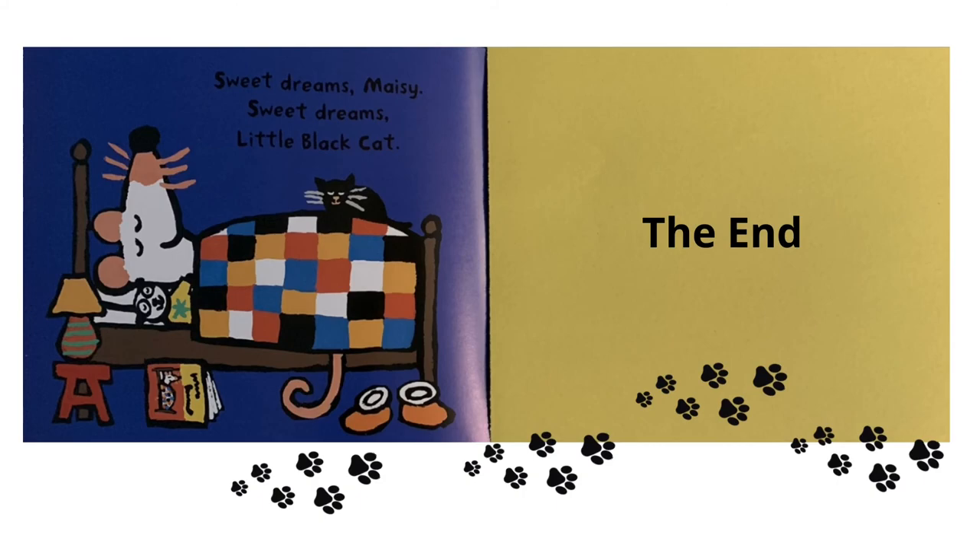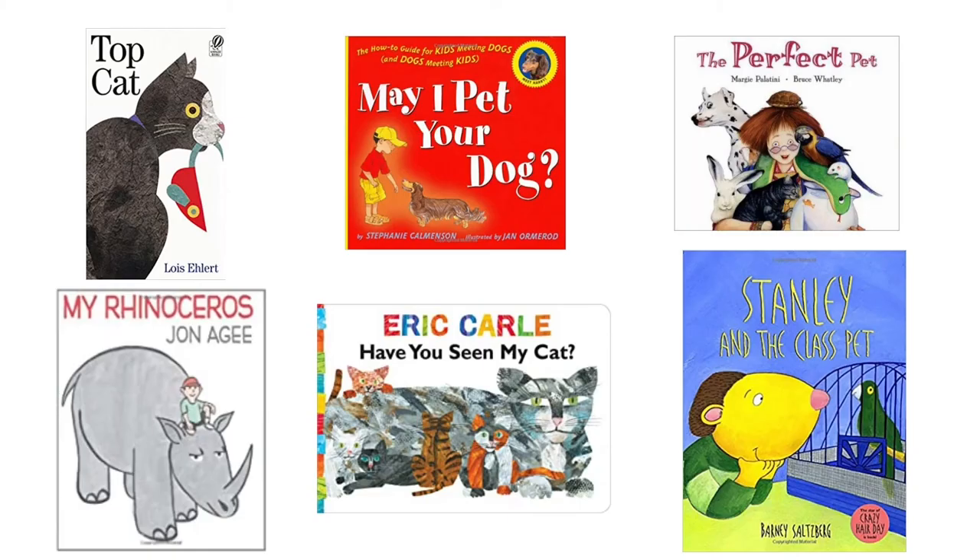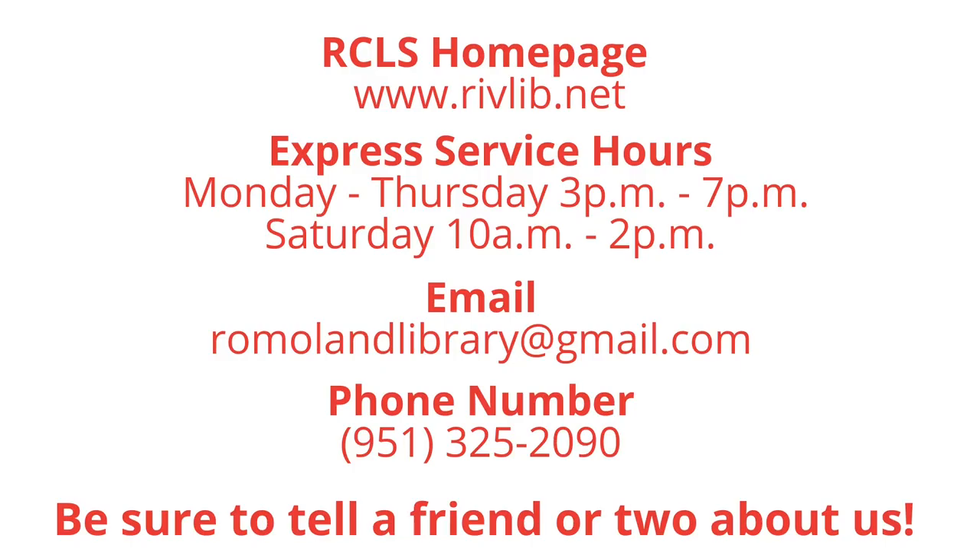This book is available for checkout, as well as these other great reads. Visit our website to locate a local library and for information on operating hours, or for details to use the express service. You may also email or call us. Be sure to tell a friend or two about us.